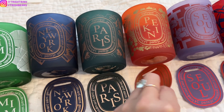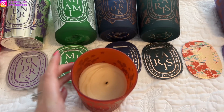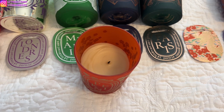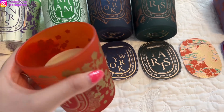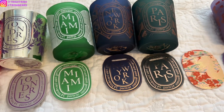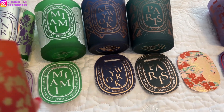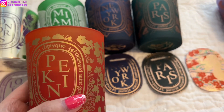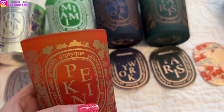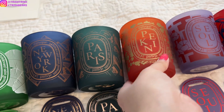Next, we have Peking — and Peking is also a strong one that will fill up the room really quickly. It's in the woody family and has sandalwood, magnolia, and green tea. I love the design on this one — it even has a dragon on the left side. It smells really nice. Even though I do not like woody scents, this one smells really good because the magnolia kind of cancels out the woody scent, so it isn't as strong. Peking is also a really, really nice one.